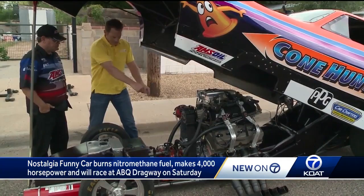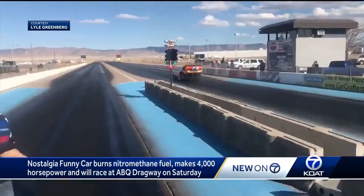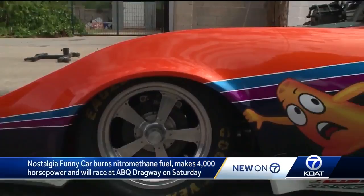There's an engine, a tube chassis, a chair — not much else. These things are built for one thing, and that's to accelerate just as fast as you can make it possible.